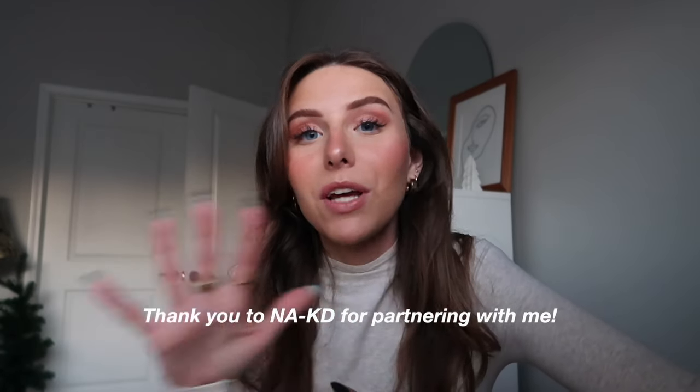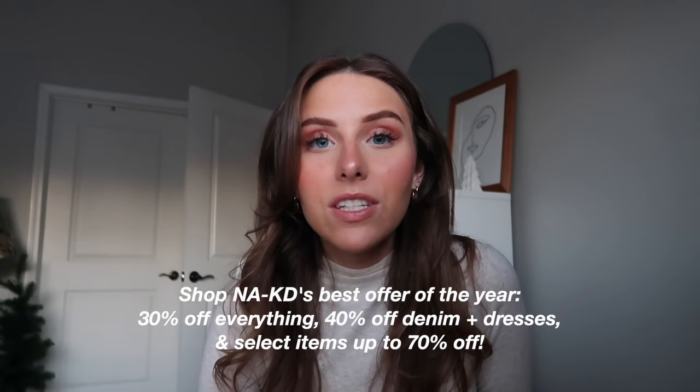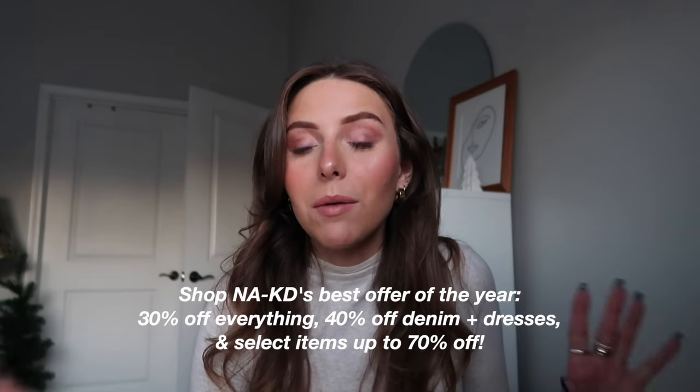I just got a big package from Naked so I wanted to do a little try-on haul before going to Sephora. They're going to be doing a really big sale soon. I'm actually partnering with Naked on this video — they gifted me all these pieces. They have 30% off everything on their site, 40% off denim and dresses, and select items up to 70% off. This is their best sale of the year. Everything I'm showing will be linked below. First up is this scarf — I think it's so cute. These scarves are such a good winter essential. I wear them all the time, great to throw on with a basic tee or a sweater or an oversized coat.